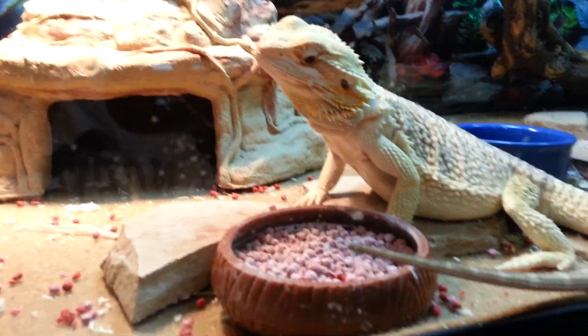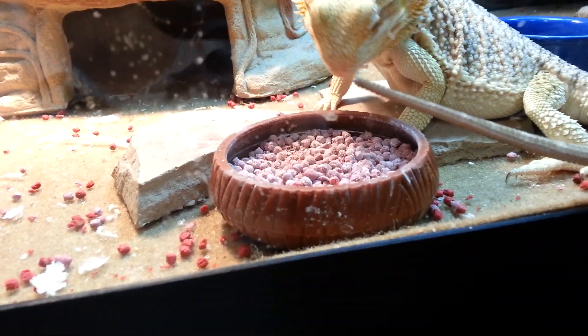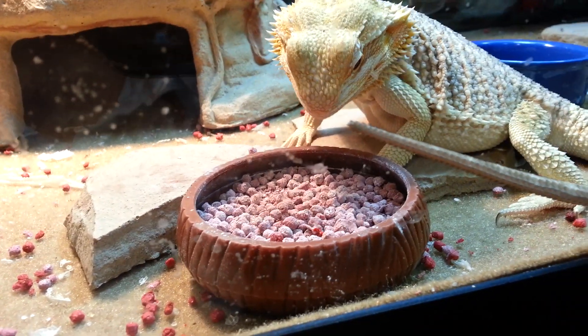I know he eats it because I obviously see him sometimes when I come home from school — I see little nose marks in the bowl. He sucks one up at a time. They make a little crunchy sound when he eats them. He seems to enjoy them.